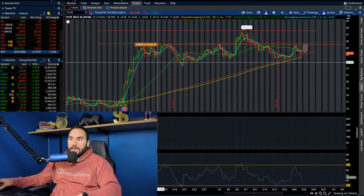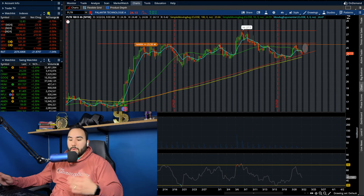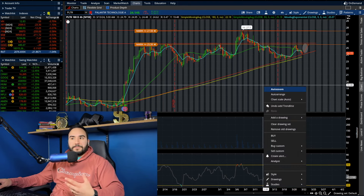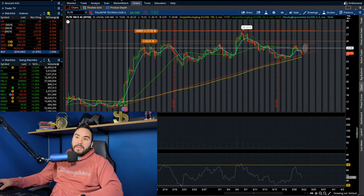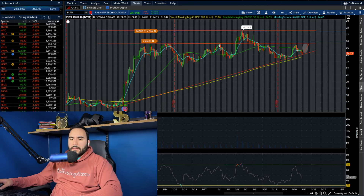I've set my alert at $25.50, I'll do another one at $27.50, and another one at $26. What do you think about Palantir? Let me know your thoughts in the comments down below. Now let me dive into some other stocks that I'm looking at — some that are looking pretty decent and some that are not.